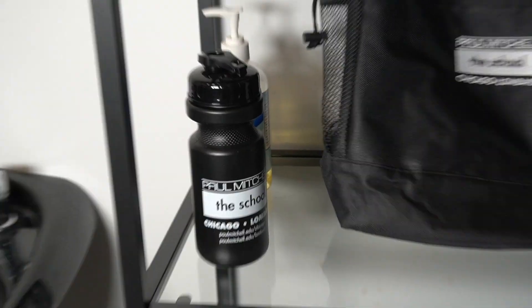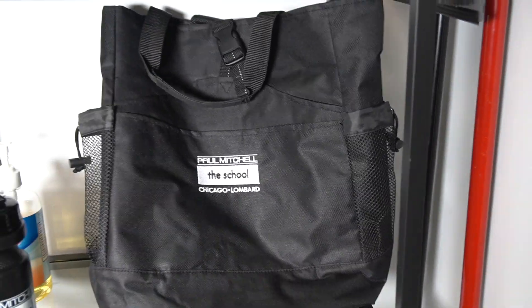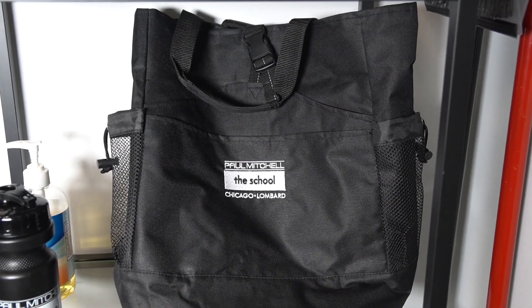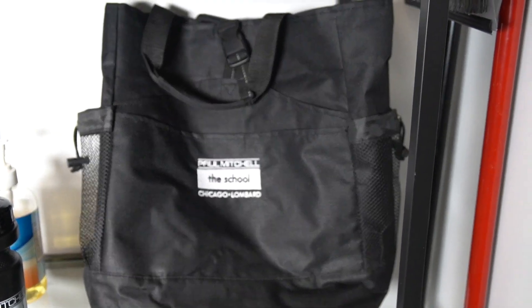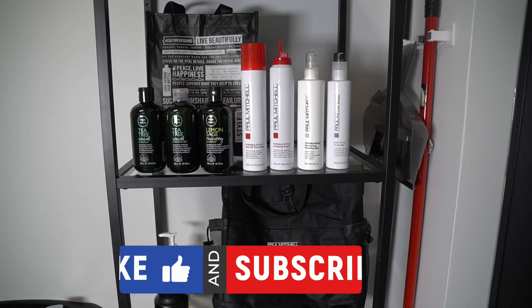They also gave us a water bottle that says Chicago and Lombard — I'm not really going to use it. Then they gave us this black backpack; I use it for my laptop and sometimes to carry mannequin heads. Thank you so much for watching — make sure to subscribe to my channel and give this video a thumbs up!